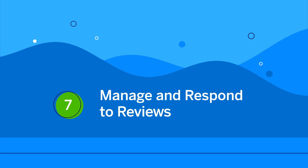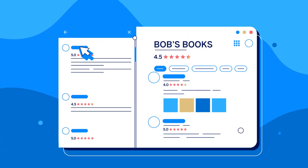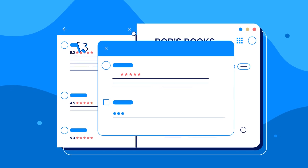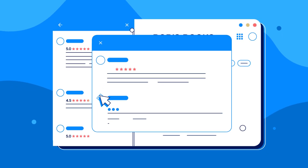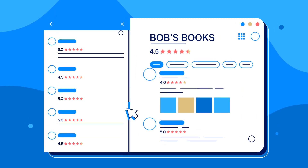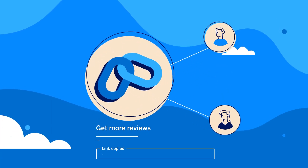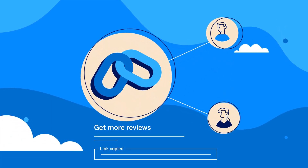Finally, manage and respond to reviews. Engage with your customers by replying to their reviews. Responding will show that you value your customers, and positive reviews may improve your business's visibility and appeal. You can encourage customers to leave reviews by creating a unique review link, which can be shared onwards.